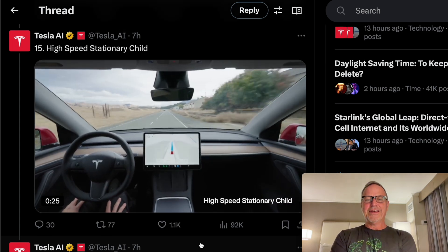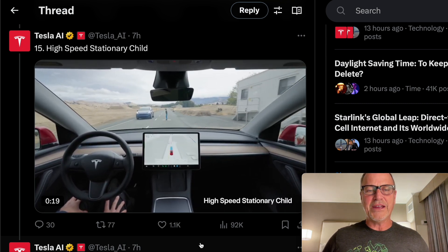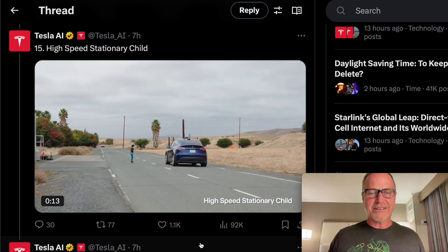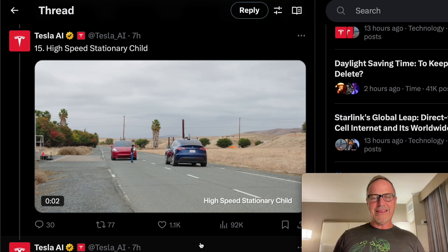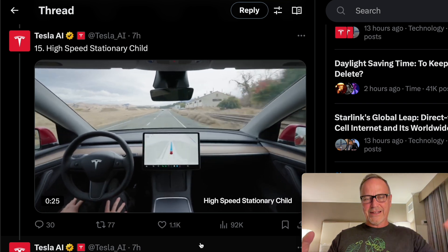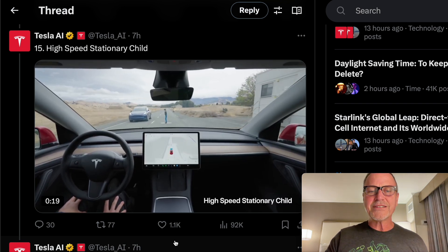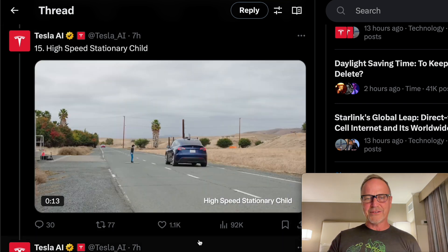Next up, high-speed stationary child — this is for Dan O'Dowd, I'm sure. The car is driving at a very high rate of speed, sees a child far away, and is able to slow down and stop safely. Obviously not a real person. They put the other car next to it so it couldn't go around the child, forcing the vehicle to stop. It does a really good job of recognizing the child as a person — you can see in the visualization that it recognizes the mannequin as a person. Excellent work by the Tesla team.